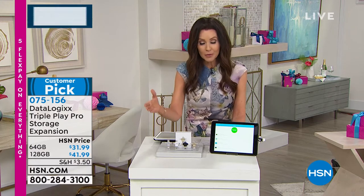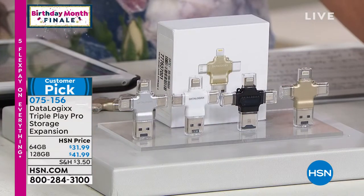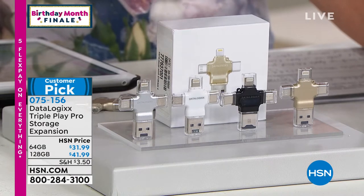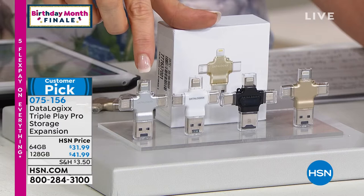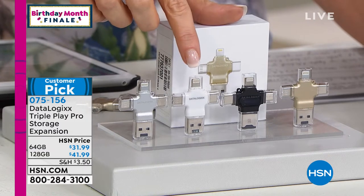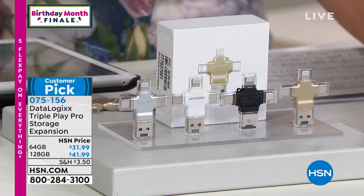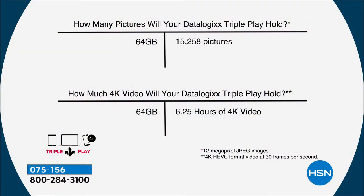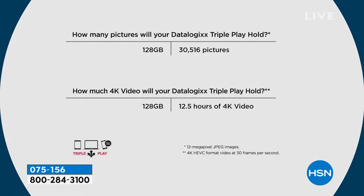Today you've got what we would normally charge about $120 for — the 64 gig. Lori told me that's thousands and thousands of photos, for $31.99. For double that amount of storage it's just $10 more. Your DataLogix will hold — 64 gigs is 15,258 pictures. Double that for the 128 gig. I know that's going to be our most popular at only $10 more.